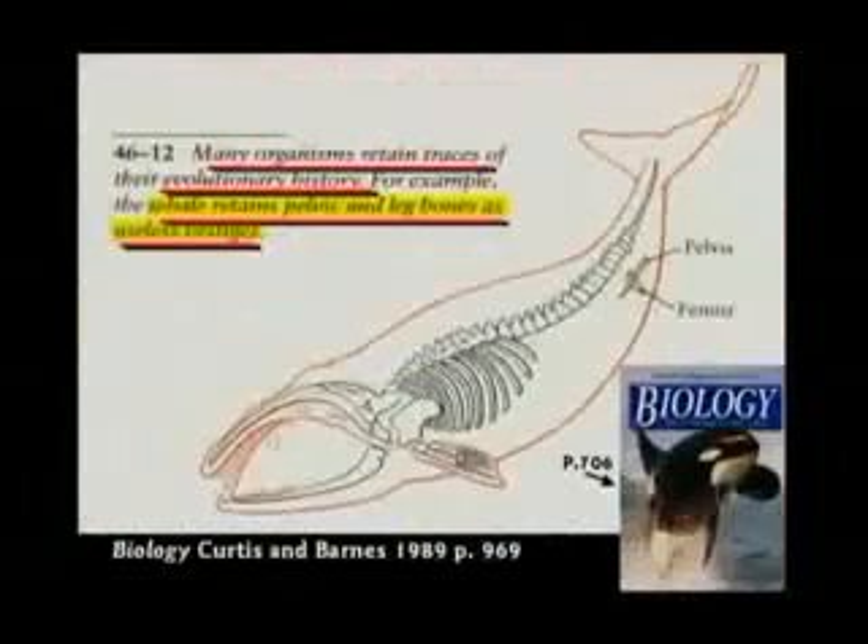This textbook says, boys and girls, whales and many organisms retain traces of their evolutionary history. For example, the whale retains pelvic and leg bones as useless vestiges. I'm sorry, that's not true.